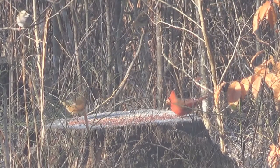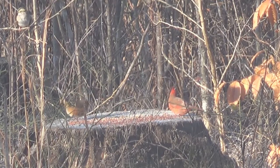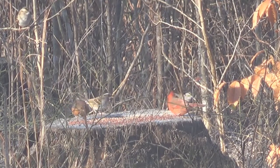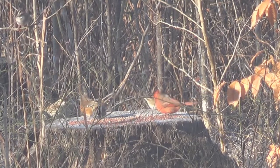The hawk left — yeah, the hawk left. And now that the hawk has left, the birds are starting to come back to the tree stump.